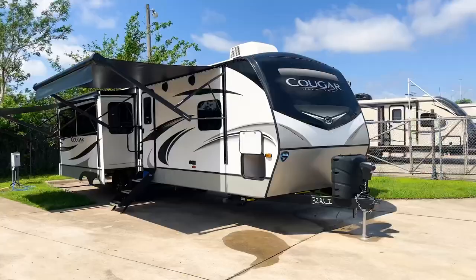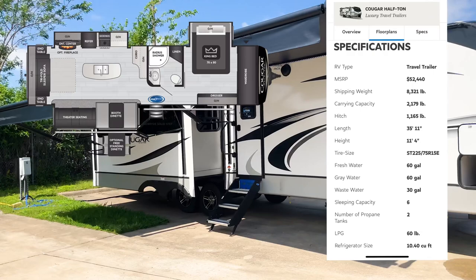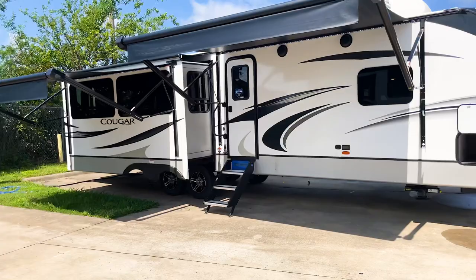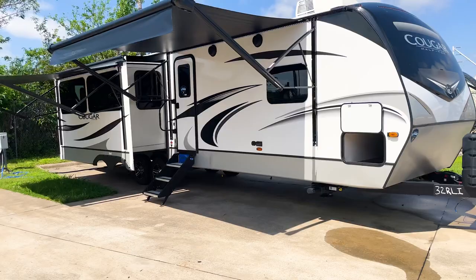This is the Cougar 32 RLI — one of Cougar's bigger travel trailers. It's basically going to be like a fifth wheel floor plan packed into a travel trailer, which is pretty awesome. Cougar makes a really good product, and what I'm most excited to share today is that we ordered this one with some additional features — like their solar package and slide toppers — that we don't typically get the Cougar in with.